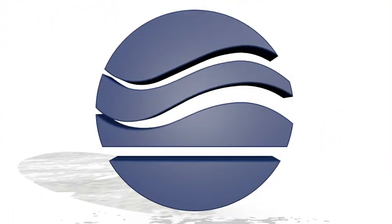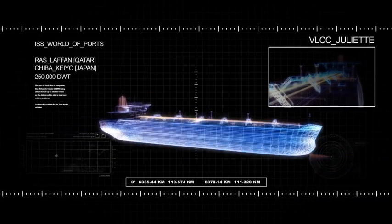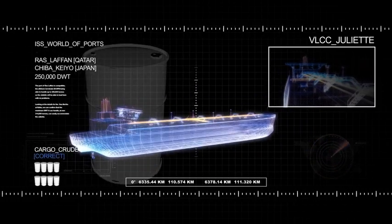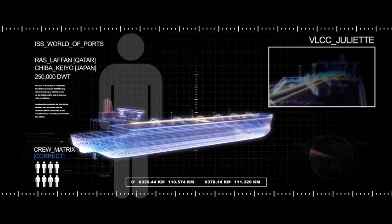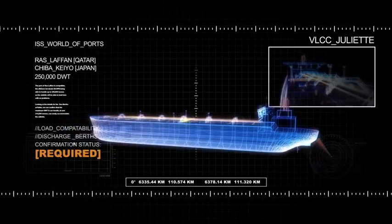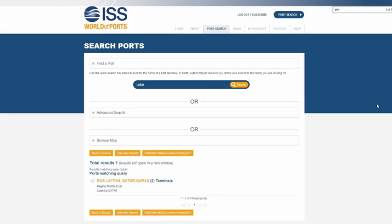Let's look at how World of Ports can be used to reinforce the marine assurance process. The very large crude carrier Juliet has been chartered to carry a cargo of 250,000 tons of crude from Qatar to Japan. The vessel is known to have valid certificates and a correct crew matrix, but confirmation that it is compatible with its load and discharge berths is required. First, we establish if a vessel with these dimensions is capable of being handled in Qatar.